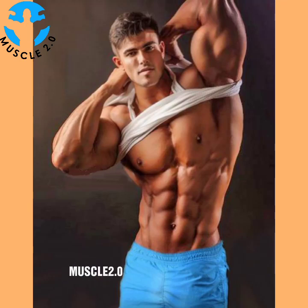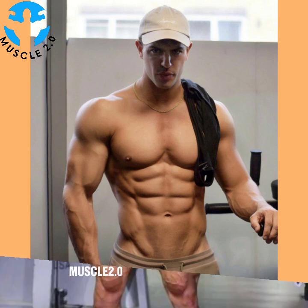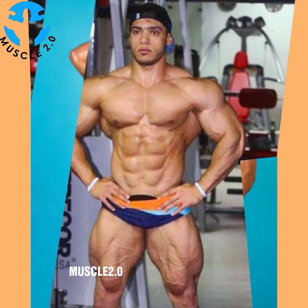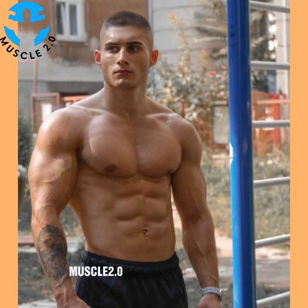Hello beautiful people, how are you? I hope you are well. Welcome back to my channel, Muscle 2.0. I hope you are enjoying today's video. If you like this video, please subscribe to my channel and press the bell icon so that you can get updates on a daily basis.